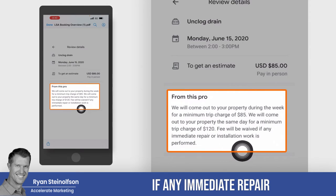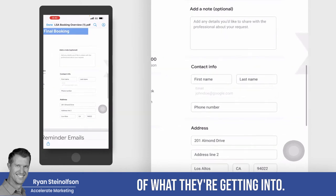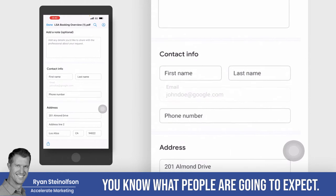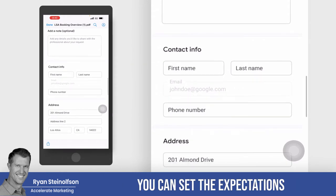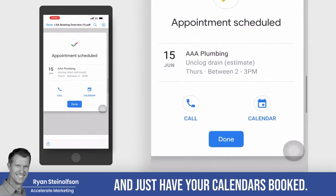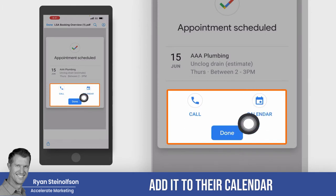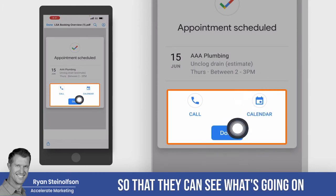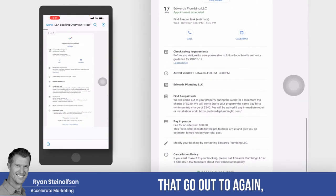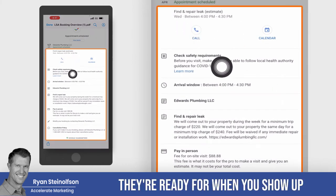The fee will be waived if any immediate repair or installation work is performed. You can get very detailed in terms of what customers are getting into. You can set expectations right from the beginning and just have your calendars booked without even talking to anybody. Then customers see 'appointment scheduled' and they'll be able to add it to their calendar, making them much more likely to be ready. And then booking reminder emails go out to make sure everybody's on the same page and ready for when you show up.